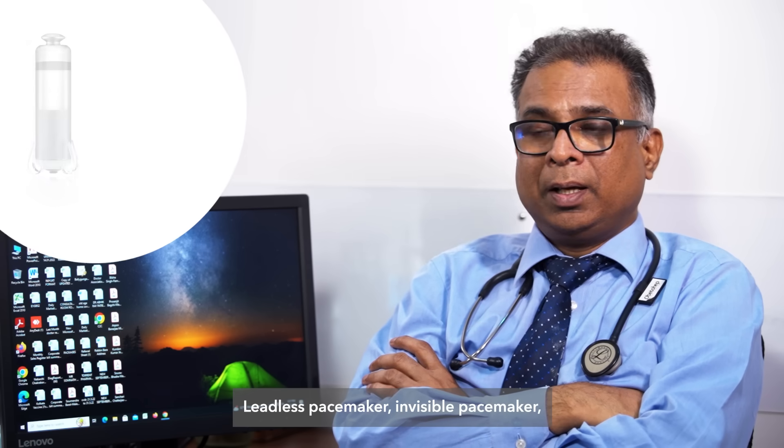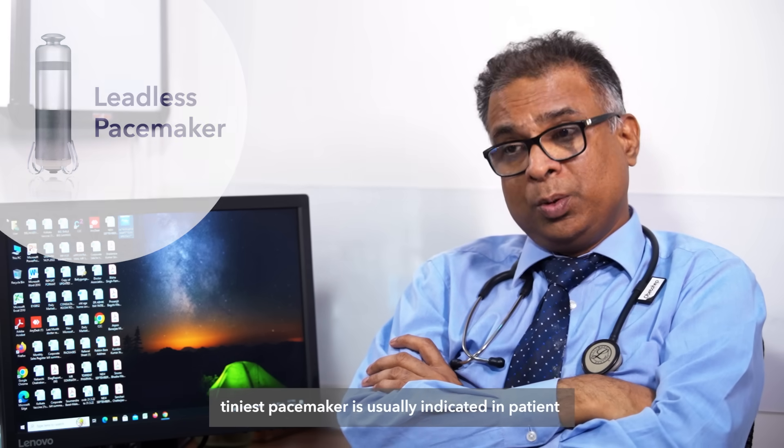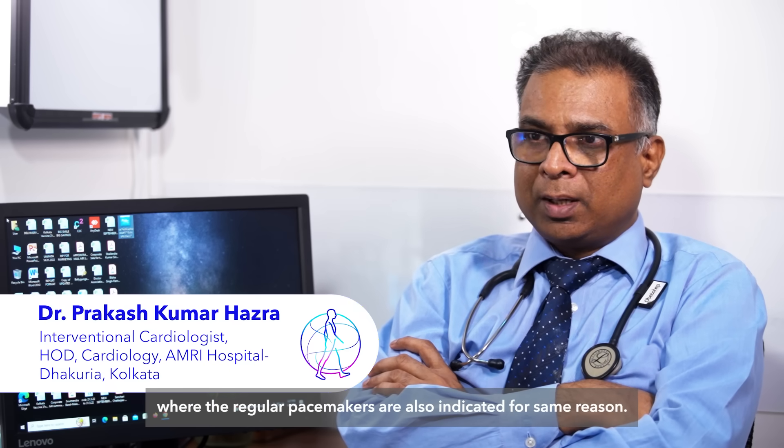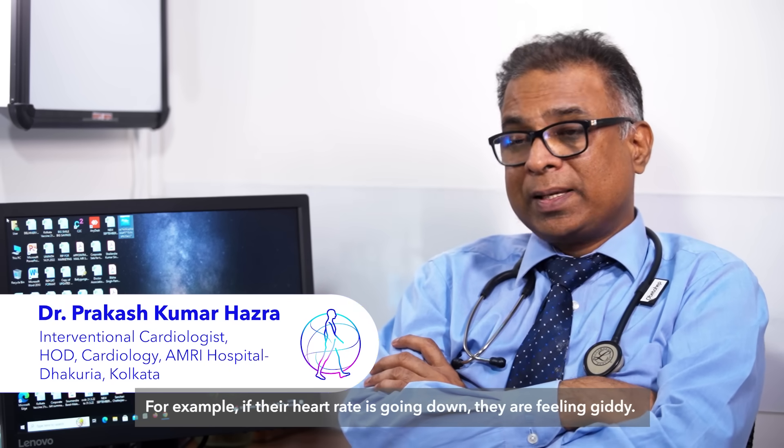The leadless pacemaker — also called the invisible pacemaker or the tiniest pacemaker — is usually indicated in patients where regular pacemakers are also indicated, for the same reasons.